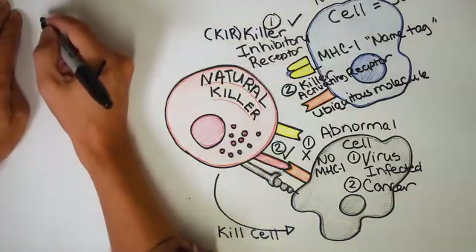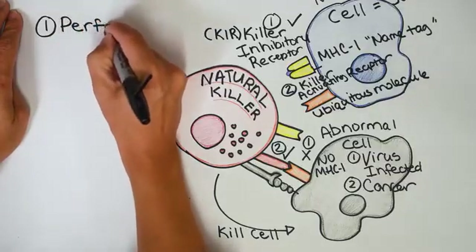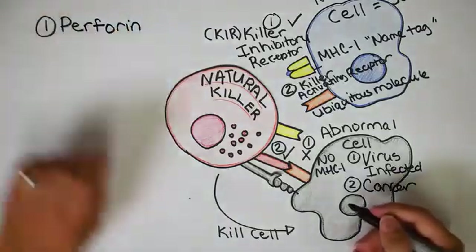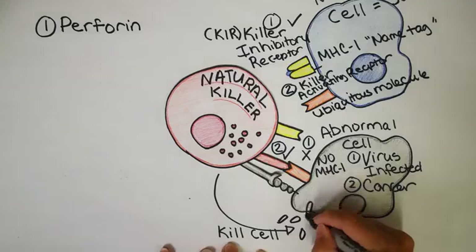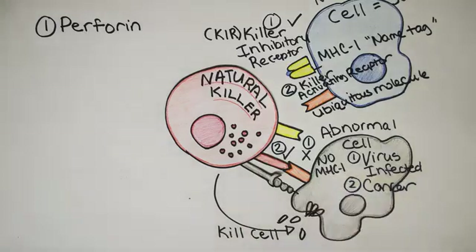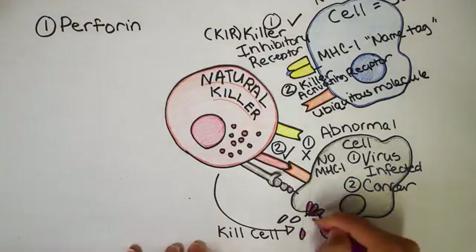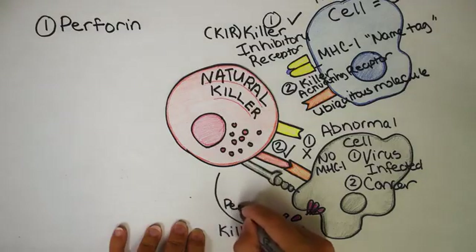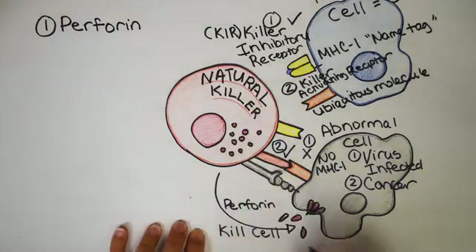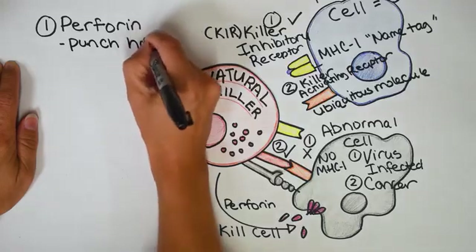Number one is a substance called perforin. Perforin does what it sounds like — it perforates something, meaning it punches a hole in the abnormal cell wall. If holes happen in your cells, it basically spells death because all of the contents in your cell will start spilling out, just like if you poked a water balloon with a pin. Perforin is color-coded in magenta — it gets released from the natural killer cell and interacts with the abnormal cell, forming holes. Perforin has a cellular friend called granzyme, and they are often released together.